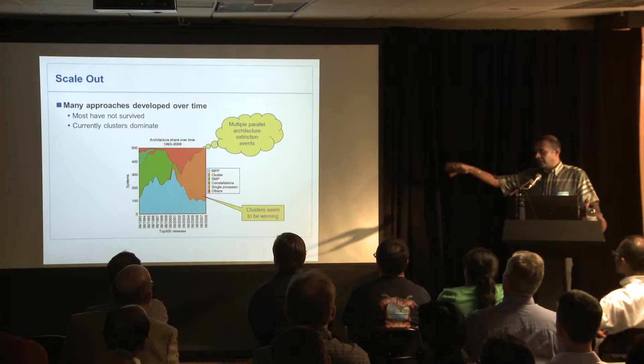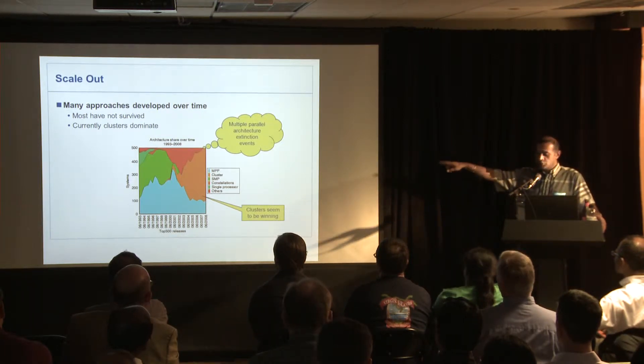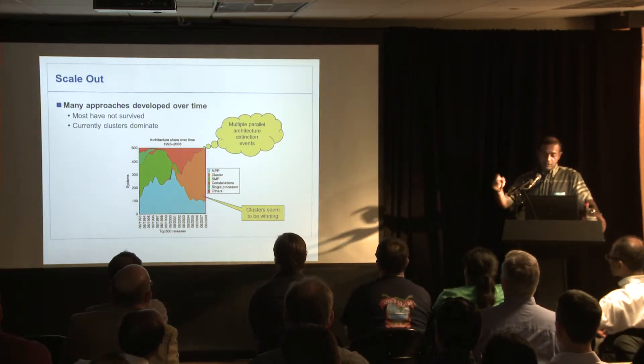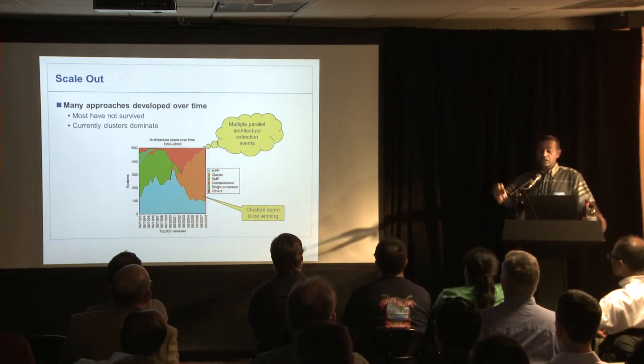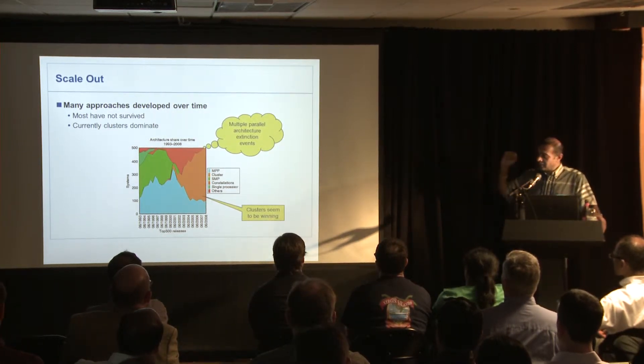A lot of them died out. People tried different things and they failed. There seems to be only two left. The most dominant one now — you see that growing trend around 2000, this growth in what's called clusters, commodity clusters. Why around 2000 or early 2000?